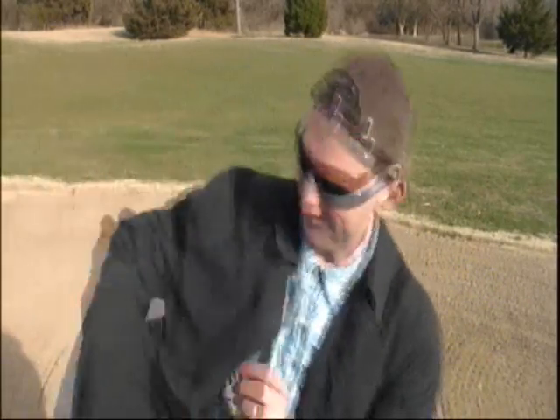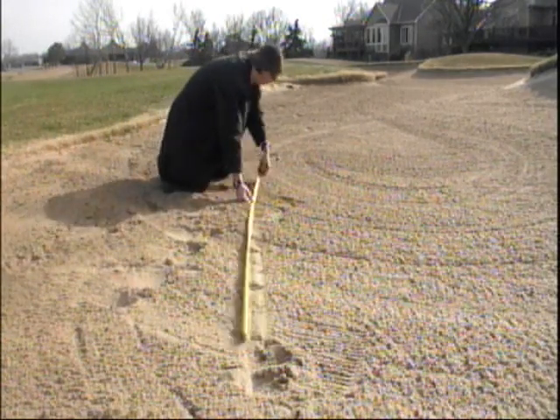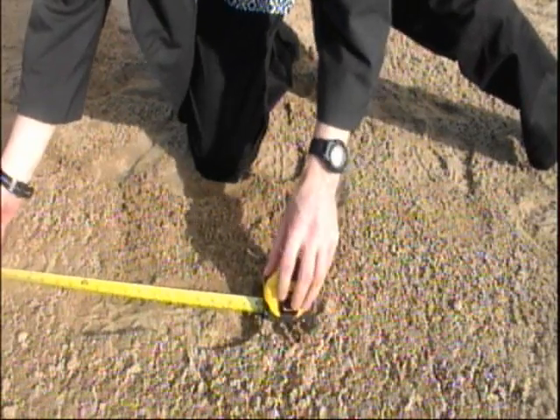Now that you've run across your sand, you're going to get that tape measure and measure from one toe to the next toe of either your left or right foot. Alright — three meters. Now that we've measured our footprints, it's time to take this information and crunch the numbers.